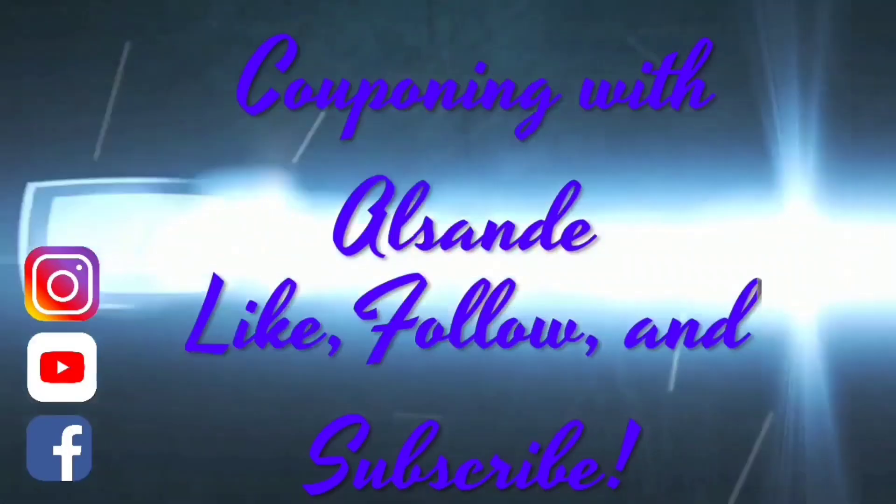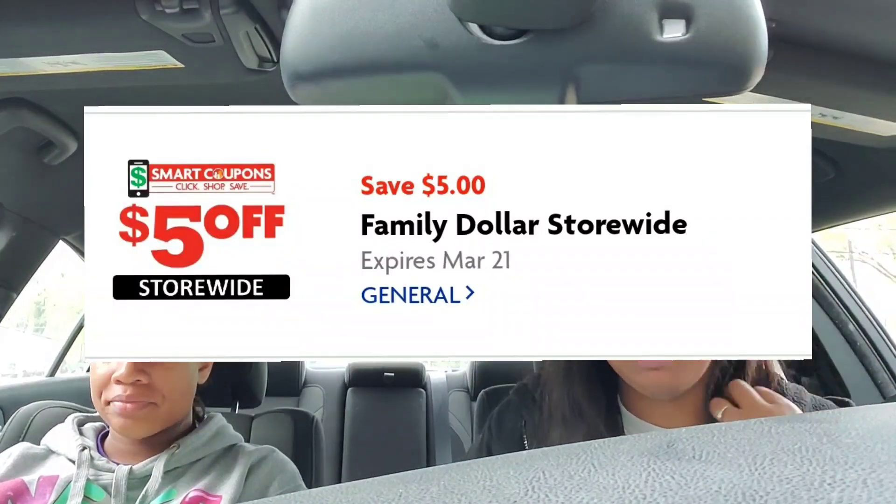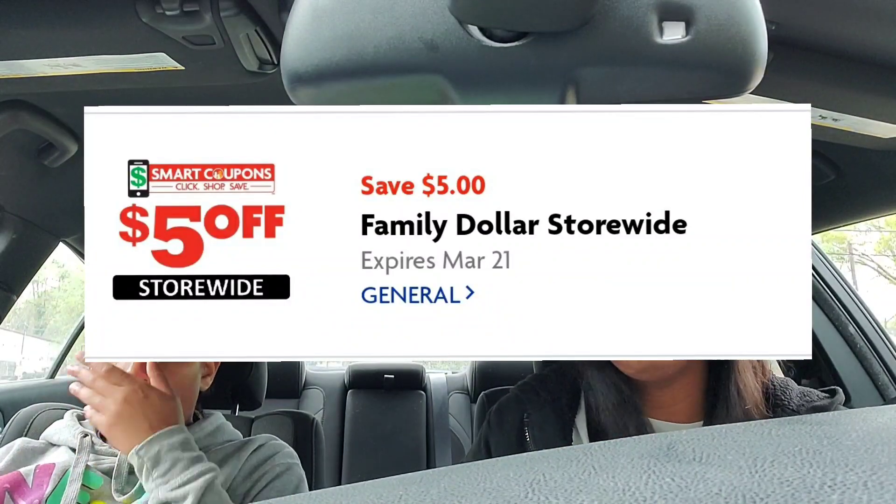Hey y'all, welcome back — it's Couponing with Sunday. We went to Family Dollar and did a five off 25 this fine Sunday morning. We're mostly just focused on laundry items.